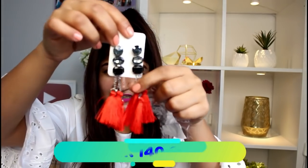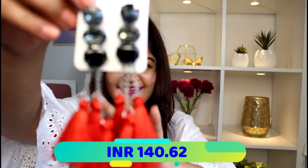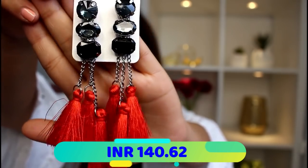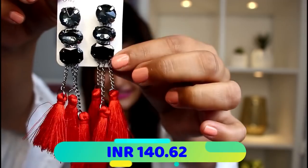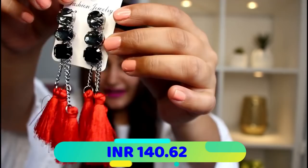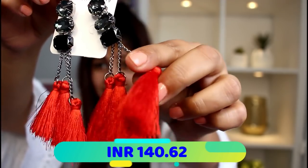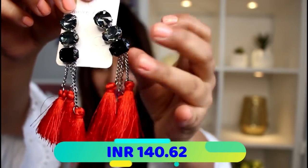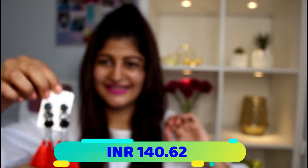Starting off with the first product — I'm picking up things randomly to show you guys. The first thing is these beautiful red earrings. They are tassel earrings and they have three black stones at the top. I absolutely love them — the tassel quality is perfect, the finishing is perfect, just everything about this is amazing.